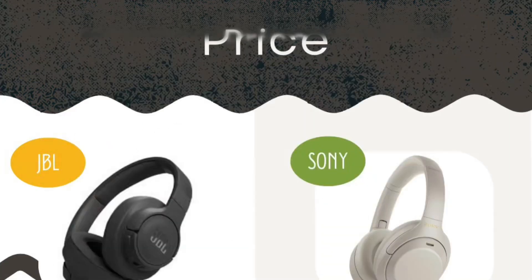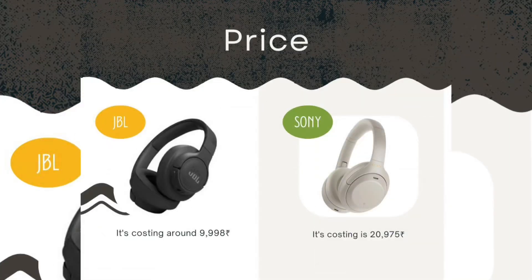Regarding price: the JBL Tune 770NC comes in at around 9,998, while the Sony WH-1000XM4 comes in at around 20,975.